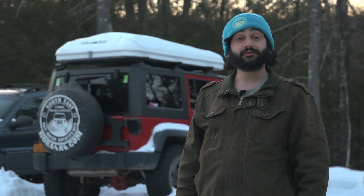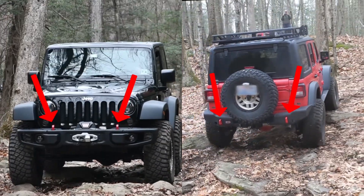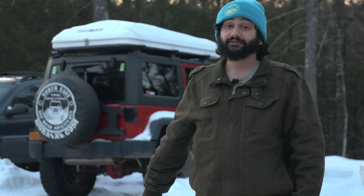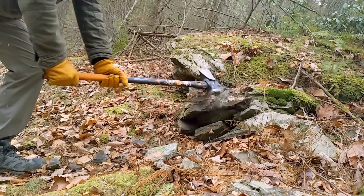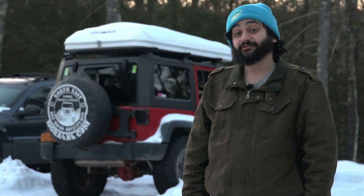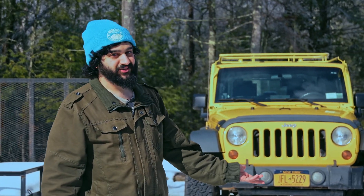First off, if you've got a vehicle that has four low gearing and front and rear recovery points, you've got everything you need to take a class or a driving tour. You don't have to worry about damaging your vehicle either — our trails are meticulously maintained to minimize the risk of scratching or denting. That said, it is always a possibility, so be sure to listen to your instructors and trail guides. If you want to take a class at our Ellenville facility but don't have a trail-capable vehicle, we've got you covered — we offer trail rig rentals for our classes as well.